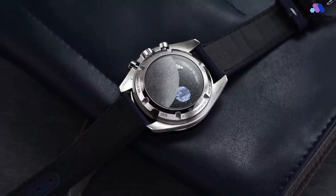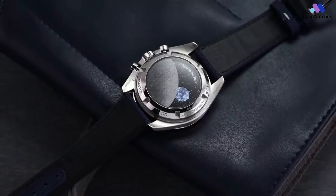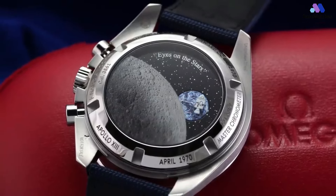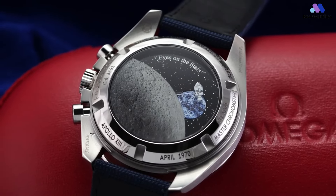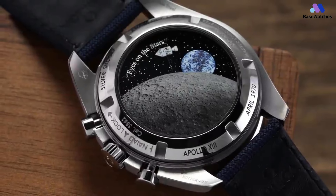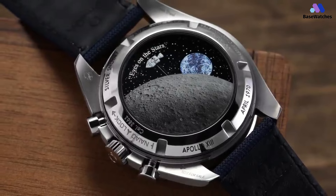Speaking of casebacks, the addition of the modules and an exhibition glass through which to view them render this watch a hair thicker than the standard Speedmaster Saphir sandwich. Measuring 15.5mm thick at the top of the slightly domed Saphir crystal, this 42mm Silver Snoopy adds an imperceptible 1.5mm, which feels like a fair concession for the watch's undeniable charm. Otherwise, its presence on the wrist is entirely predictable for those familiar with the Speedmaster's long-running silhouette.